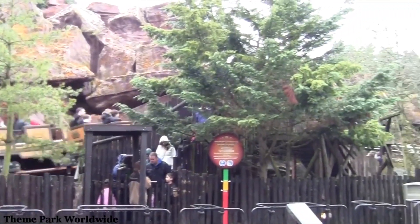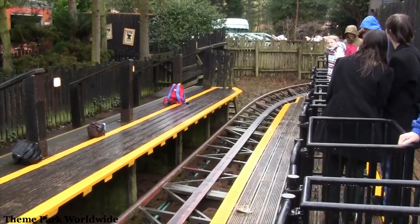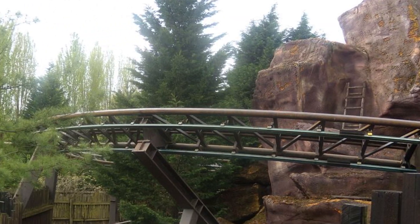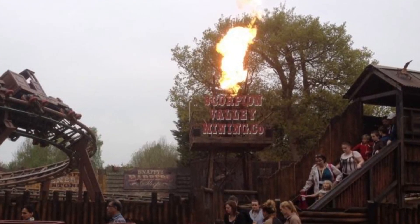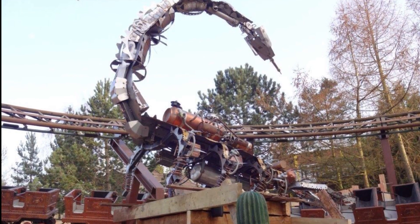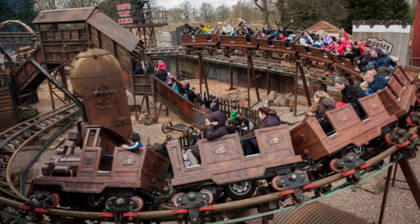Speaking of the Runaway Train and Scorpion Express, did you know that the original layout had you passing through a rocky landscape tunnel? After many years the rockwork began to decay and crumble, being very unhealthy for guests. So to keep the ride alive, in 2014 and onwards Merlin refurbished the ride, removing the rockwork and adding an animatronic Scorpion to compensate for it. The tunnel is an unfortunate loss, but at least Chessington is keeping their rides nice and fresh.